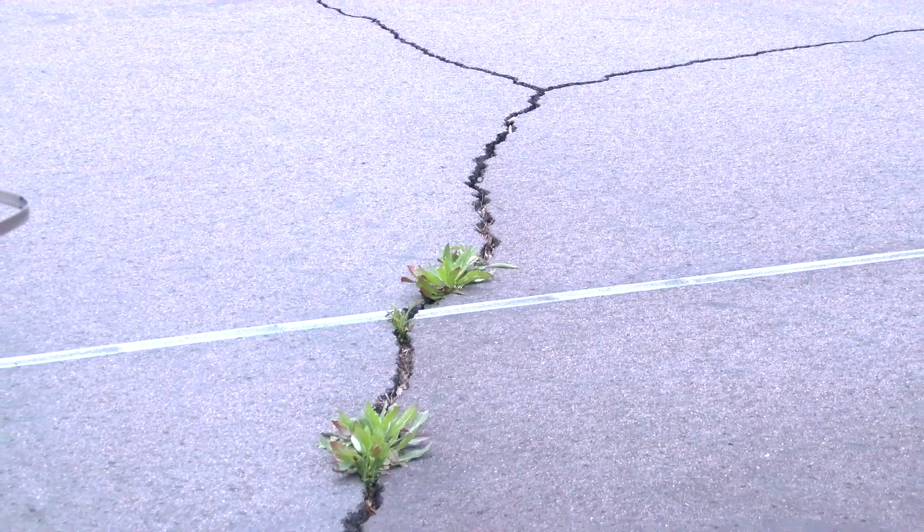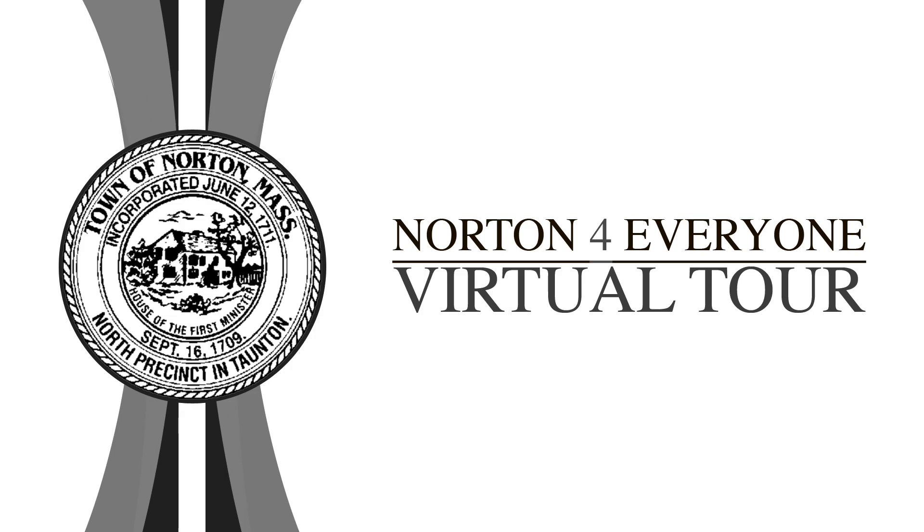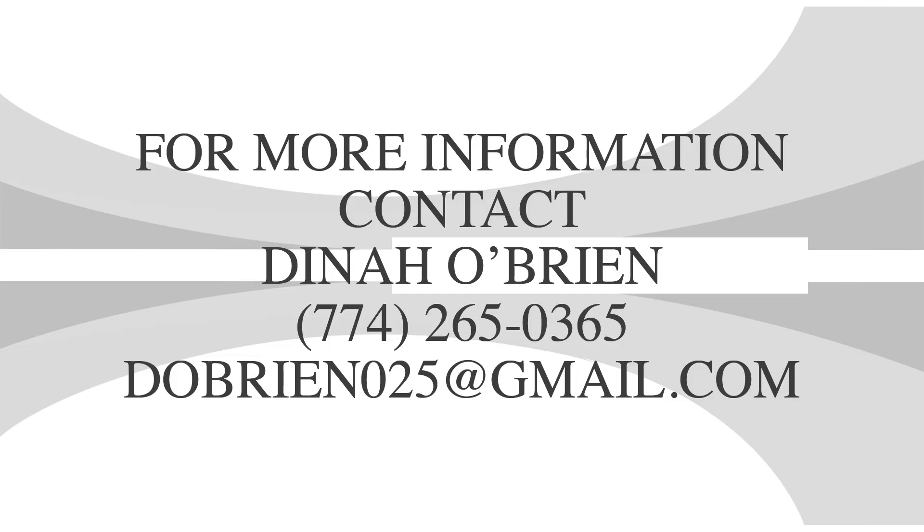I would say this is probably the last year we'll be able to use these tennis courts. I'd like to thank you for joining me on this virtual tour of the Norton for Everyone project. I hope you now have a better understanding of the conditions of our municipal buildings and athletic fields. I look forward to seeing everyone at the town meeting on May 8th, beginning at one o'clock in the afternoon. If you have any comments or concerns, please feel free to reach out to me at 774-265-0365 or by email at dobrien025@gmail.com. Thank you very much.